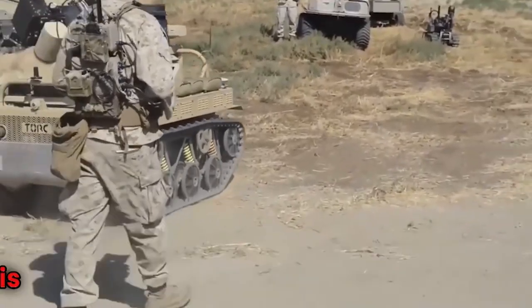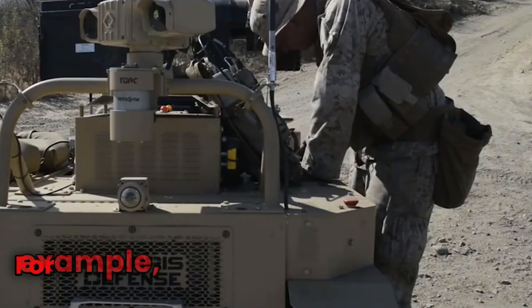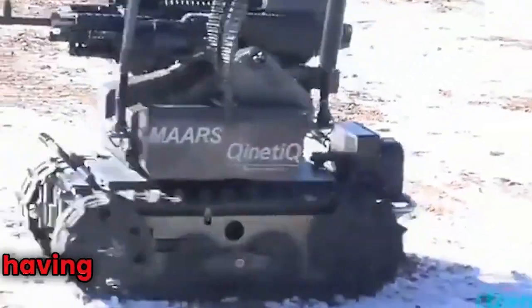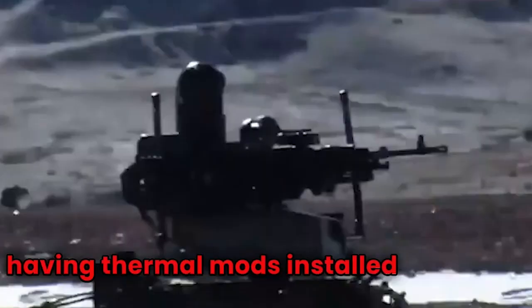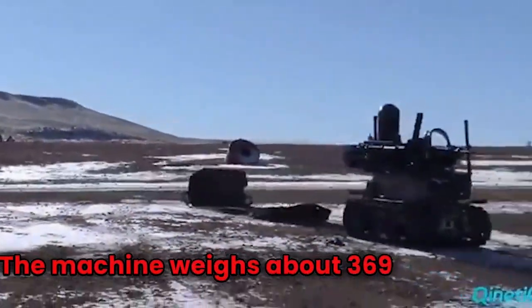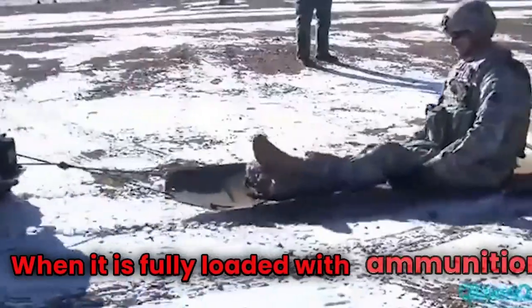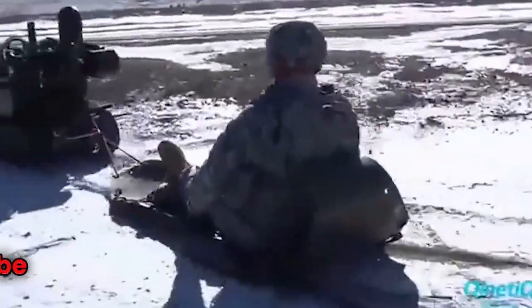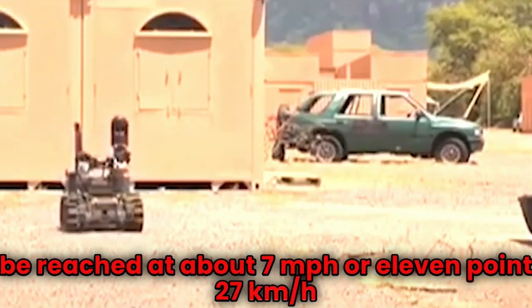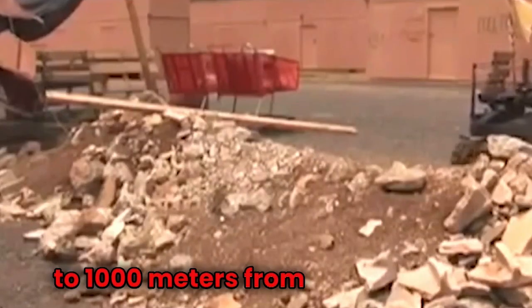This piece of technology is well equipped with all kinds of different gadgets depending on the task. For example, it has over seven cameras built into it for situational awareness, as well as thermal mods. The machine weighs about 369 pounds or 167 kilograms when fully loaded with ammunition. Its speed can reach about 7 miles per hour or 11.27 kilometers per hour, and it can travel up to 800 to 1000 meters from its controller.